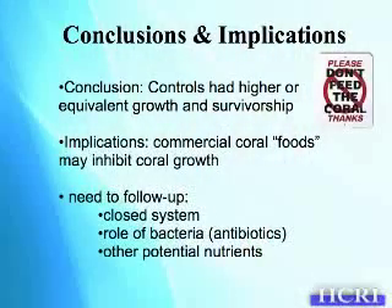This is an interesting preliminary study and I really want to repeat it. The major conclusion is that controls had higher or equivalent growth and survivorship, implying that commercial coral foods may actually inhibit coral growth. An important caveat is that we used freshly fragmented corals, so they were exposed. There may be an interaction with increased bacterial load in the buckets, or some algal bloom. We also used coarsely filtered seawater, so there were zooplankton present as well.